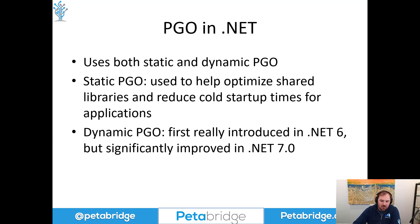Dynamic PGO is much more useful for applications that are heavily loaded and are trying to achieve low-latency processing. .NET 7 was not the first version of .NET to have dynamic PGO — that would be .NET 6 — but dynamic PGO was significantly improved in .NET 7. I'll link to the .NET 7 release notes so you can compare just how much better dynamic PGO is in .NET 7 than it was in .NET 6.